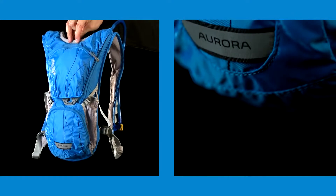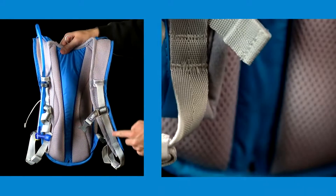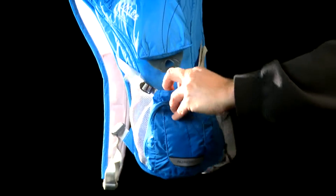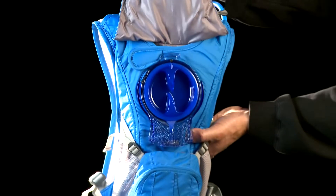The Camelback Aurora is specifically designed for women with an S-curved harness, a shorter torso, and Velvetext lining for added comfort next to bare skin. It has our air channel back panel, 3 liters of cargo space, and comes with an easy access external fill 2-liter antidote reservoir.